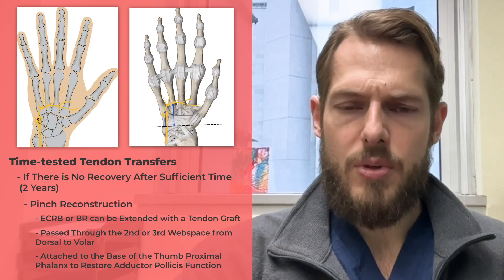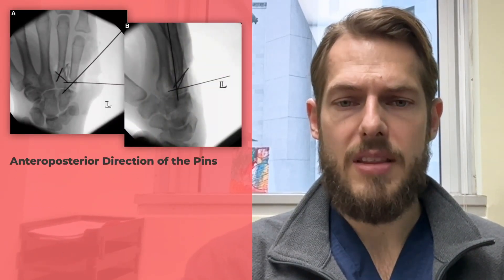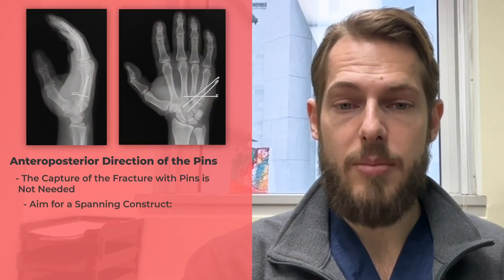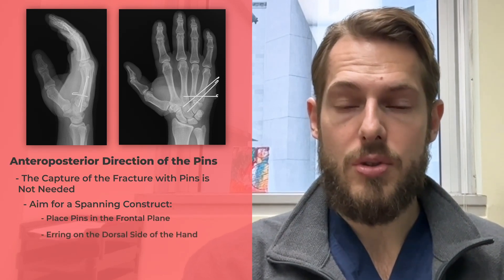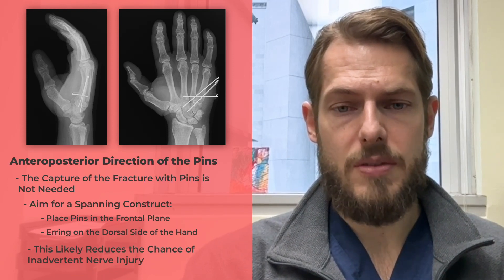There are a couple of noteworthy aspects to this case. First, the anterior-posterior direction of one of the pins is concerning. The way I think about these injuries is that you do not need to capture the fractures with a pin. Instead, I generally aim for a spanning construct, placing my pins in the frontal plane erring on the dorsal side of the hand. This likely reduces the chance of inadvertent nerve injury.